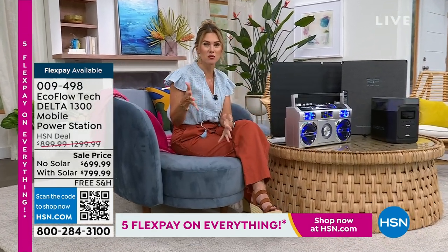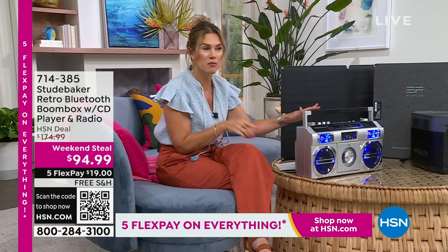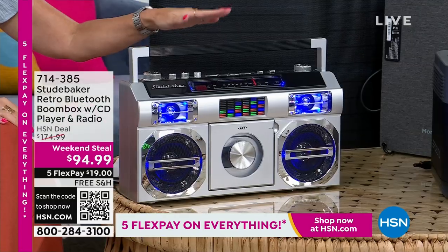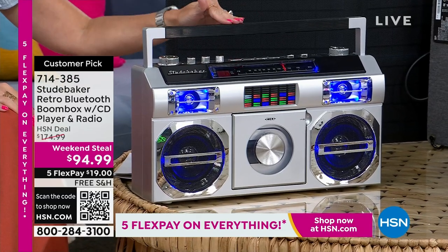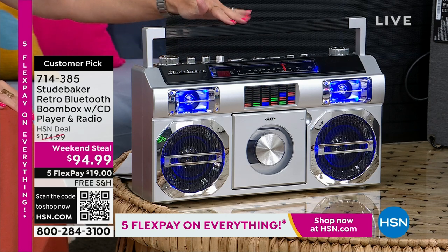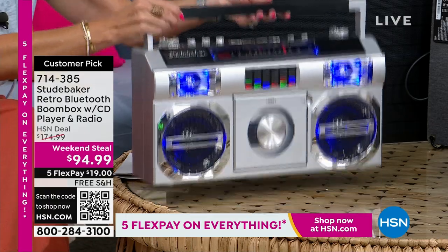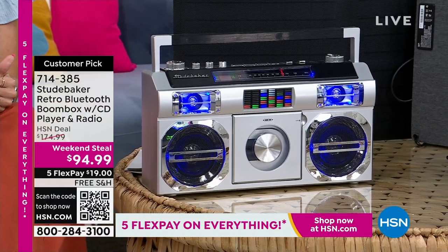Speaking of hot summer deals, our weekend steal has less than a day left. The number one best-selling customer pick — the Studebaker — was a hot item during the holiday season, but today's the day to get it at an even better price, under $95. It's your FM radio, plays all your CDs, is Bluetooth-powered, and you can take that party anywhere with the light show. It's rechargeable, so you don't need batteries. Five flexible payments make it $19 to get it home, in some really fun colors.